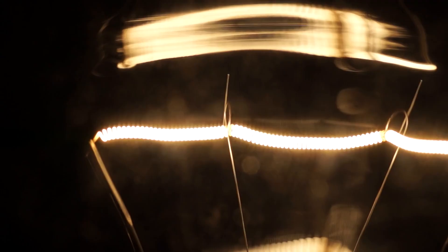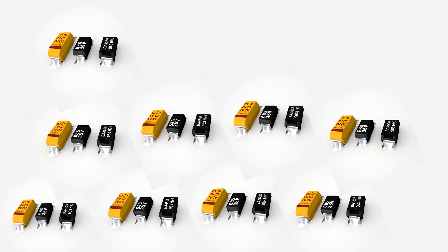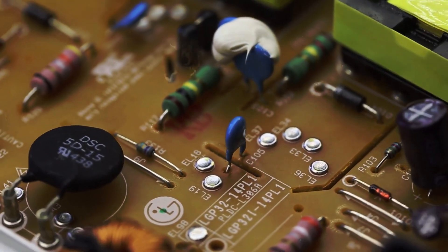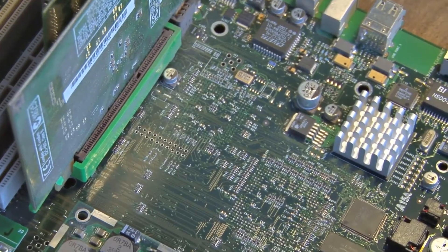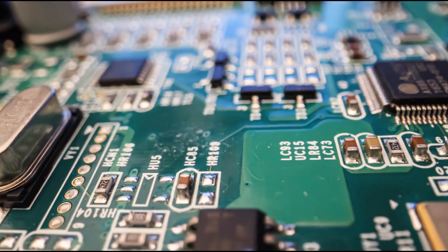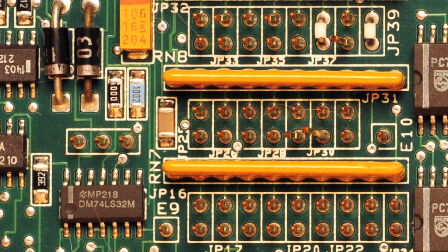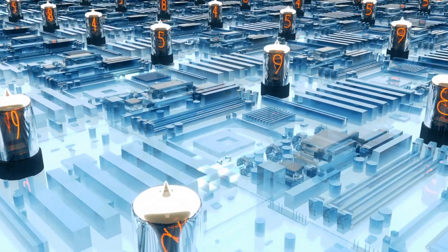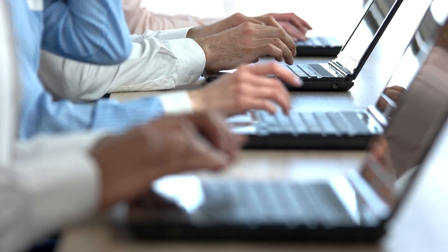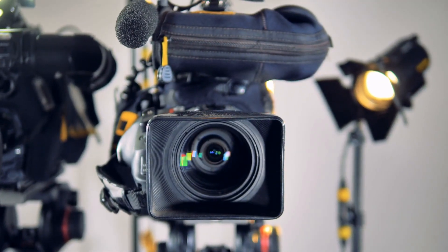In the electronics industry, Tantalum capacitors are crucial components in electronic devices due to their high capacitance per volume and excellent stability over time. These capacitors are made by forming a Tantalum pentoxide layer on a Tantalum metal substrate, creating a thin dielectric layer that allows for high capacitance values. Tantalum capacitors offer advantages such as low leakage current, high reliability, and long lifespan, making them suitable for critical electronic circuits. They are commonly found in smartphones, laptops, tablets, digital cameras, and other portable electronic devices where compact size and reliable performance are essential.